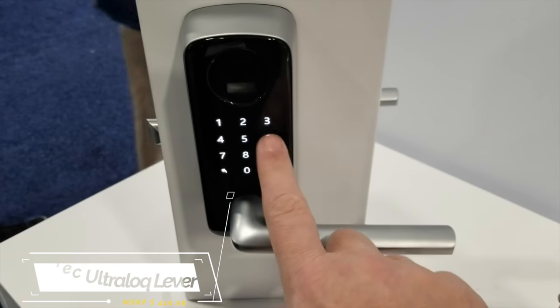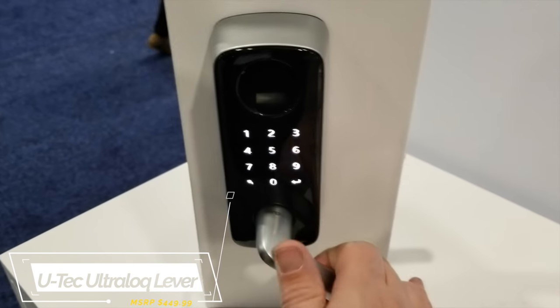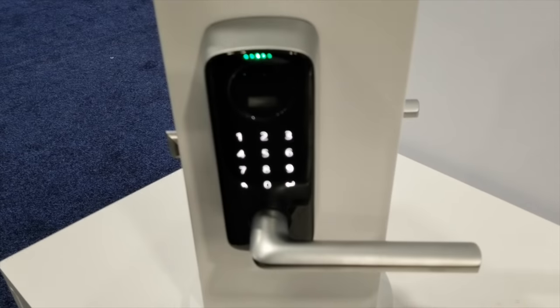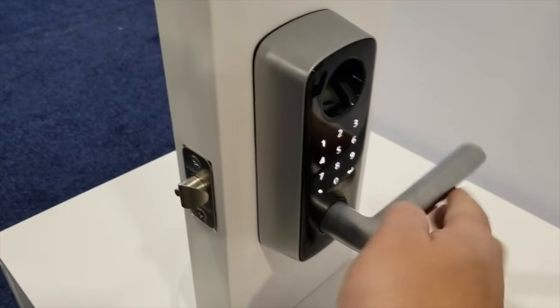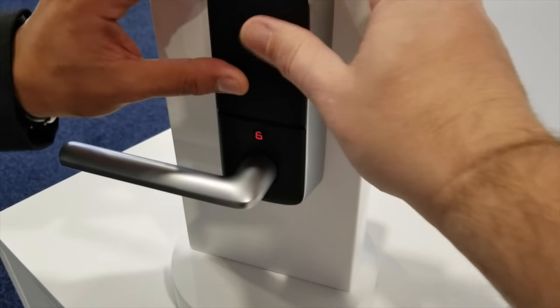If by chance you want a smart door handle instead of a smart deadbolt, U-Tech offers a four-in-one smart door handle which I checked out at CES. Currently it is on Indiegogo and they've raised over $165,000. I'll leave a link down below if you want to check it out.